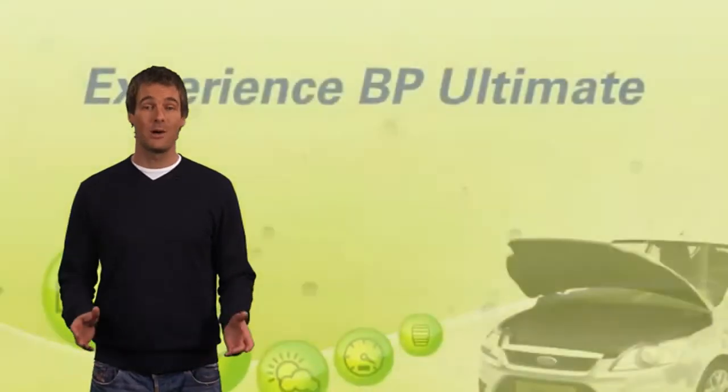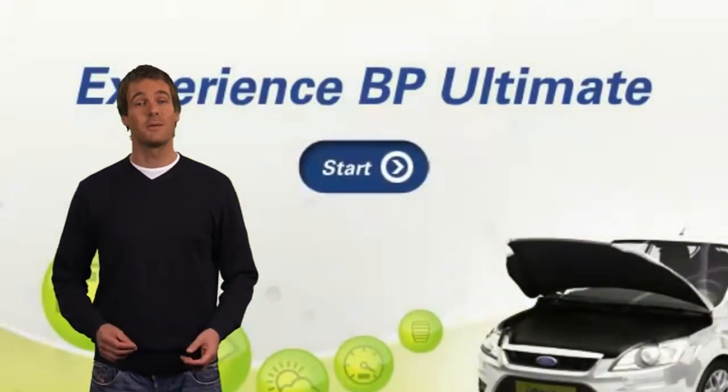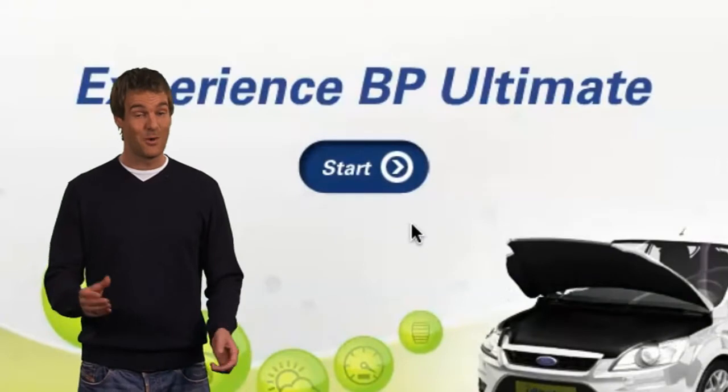Hi, welcome to BP Ultimate. I'm here to explain to you what BP Ultimate is, what the benefits of BP Ultimate are for your vehicle, and how it works in your engine.